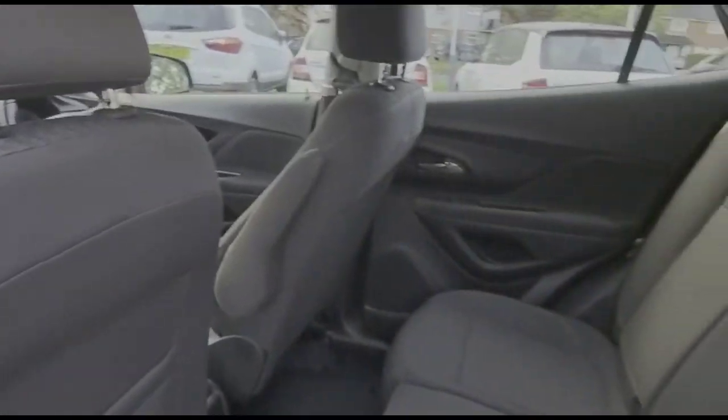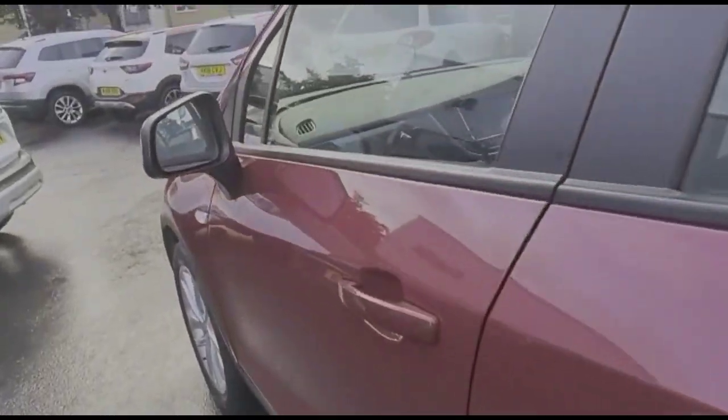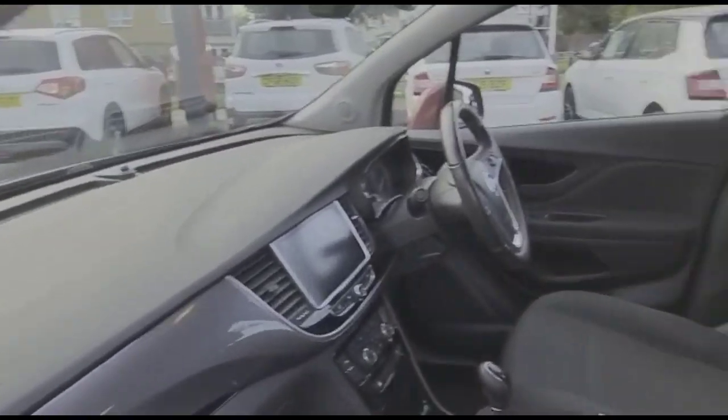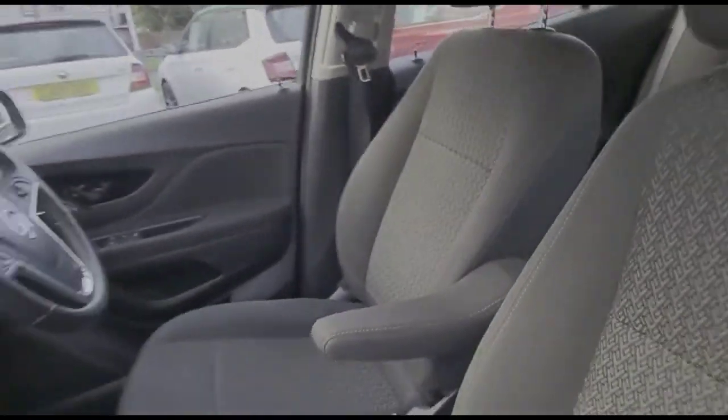Inside is contrasting grey cloth upholstery with individual rear headrests and ISOFIX. At the front of the vehicle there is also a height adjustable driver seat and centre armrest.